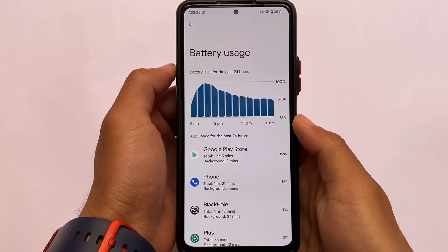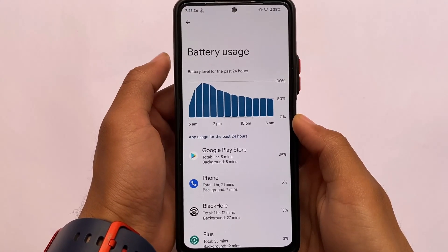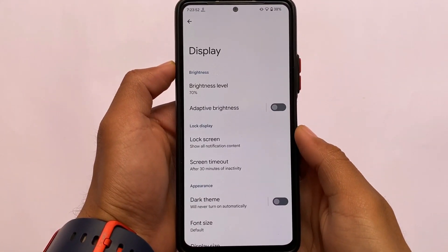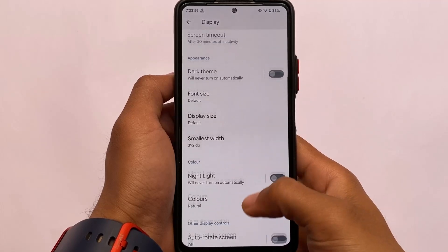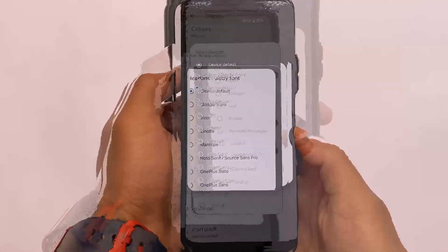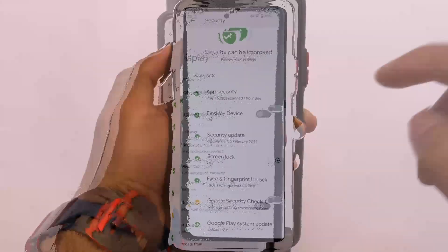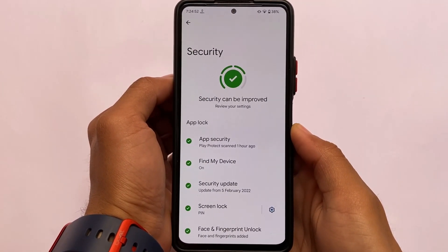Regarding battery backup — I've been using it for about 48 hours and it seems decent enough. It's not the best but it's not bad either. Overnight I got only one percent drain, which is absolutely fine. In the display settings, font options are available. In dark theme, the pitch black color option is unfortunately not present. However, icon shape options and icon background-related options are available for customization.